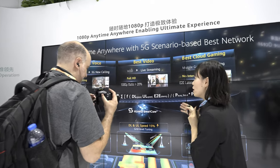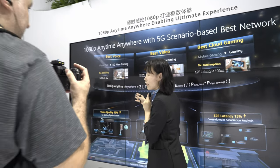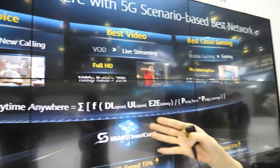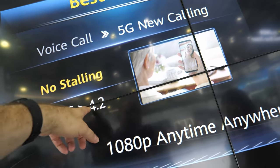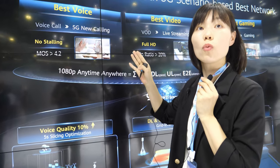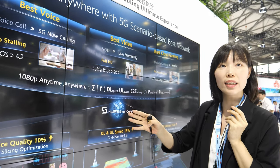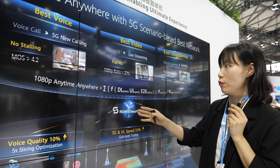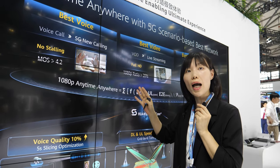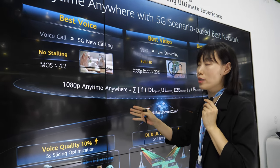These new services bring new requirements to the 5G network. First, for voice service, traditionally the quality indicator is MOS — a score over 4.0 was considered sufficient. But with 5G new calling, we require a MOS value higher than 4.2 to guarantee there is no stuttering in the voice service.